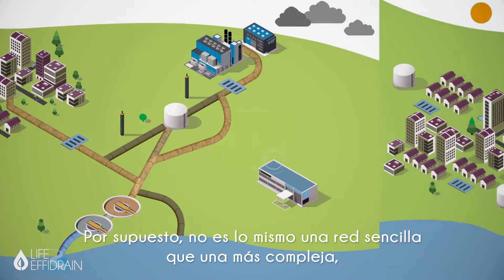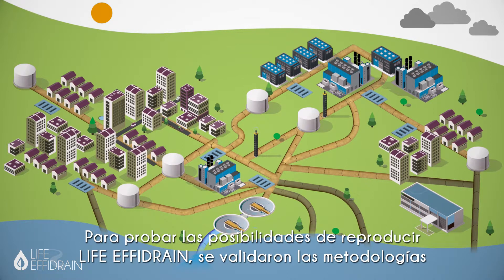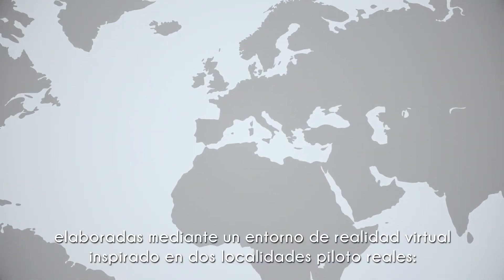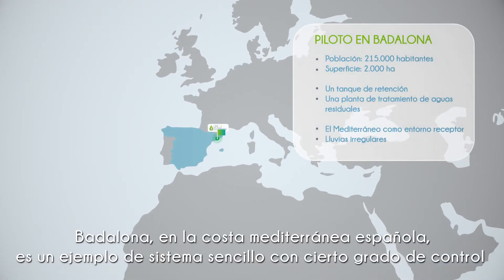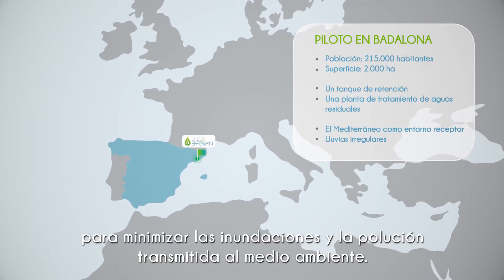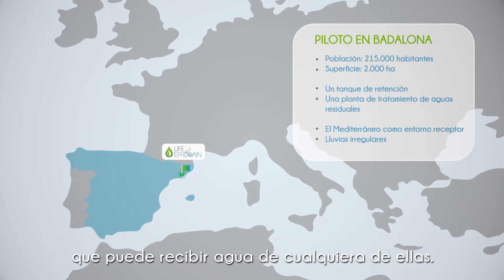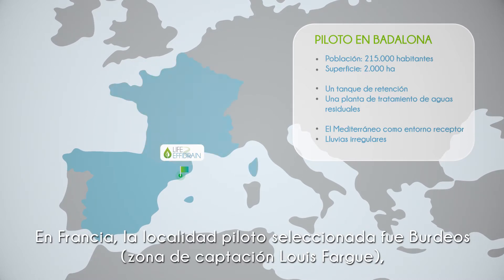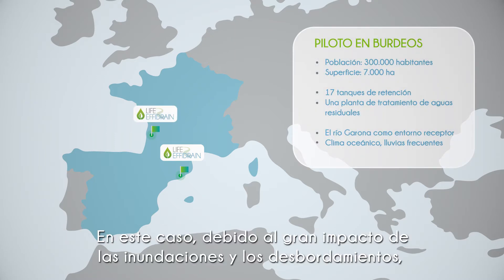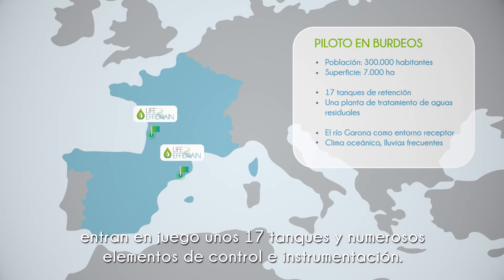Obviously, it is not the same having a simple network as a more complex one with several tanks and elements of control. To prove its wide applicability, LIFE FE Drain validated the methodologies developed using a virtual reality environment inspired by two real pilot sites. Badalona, on the Spanish Mediterranean coast, is an example of a simple system with a certain degree of control to minimize flooding and pollution sent to the environment. The Badalona pilot covers just two basins with one retention tank that can receive water from each basin. In France, the selected pilot site was Bordeaux, Louis Fargue catchment on the Atlantic side. Due to the high impacts of flooding and overflows, in this case there are about 17 tanks and a high number of control and instrumentation elements.